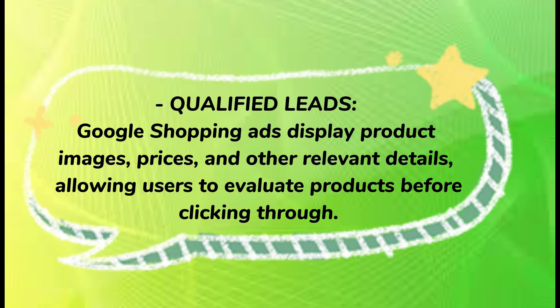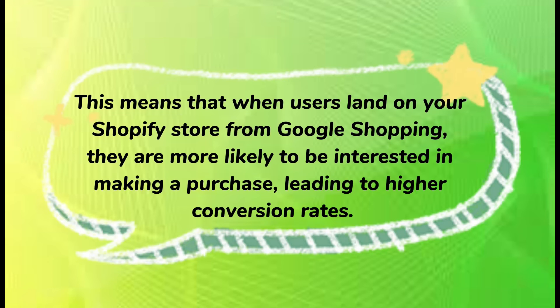Qualified leads: Google Shopping ads display product images, prices, and other relevant details, allowing users to evaluate products before clicking through. This means that when users land on your Shopify store from Google Shopping, they are more likely to be interested in making a purchase, leading to higher conversion rates.